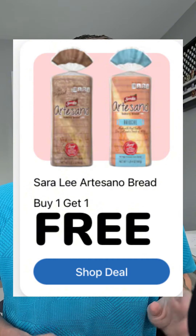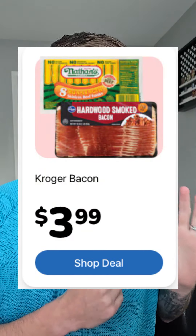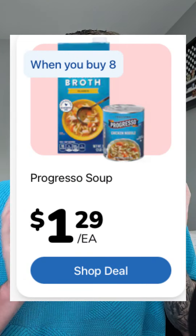The Sara Lee bread is BOGO, which is making it $2.24 a loaf. The Kroger bacon or the Nathan's Franks are included as well at $3.99. The Progresso soup or broth is $1.29 each when you buy eight.